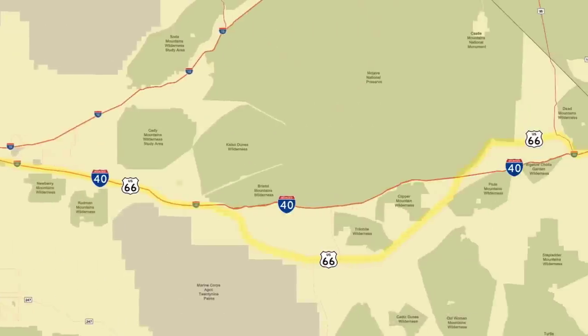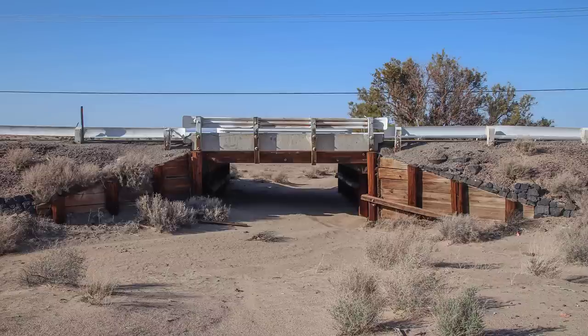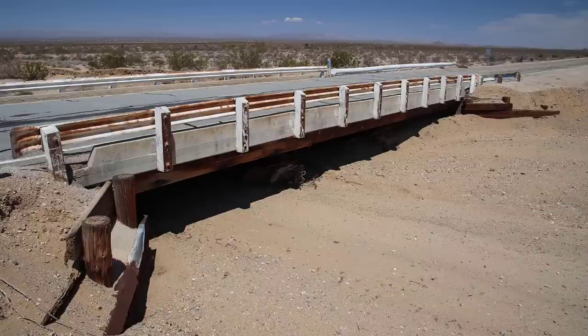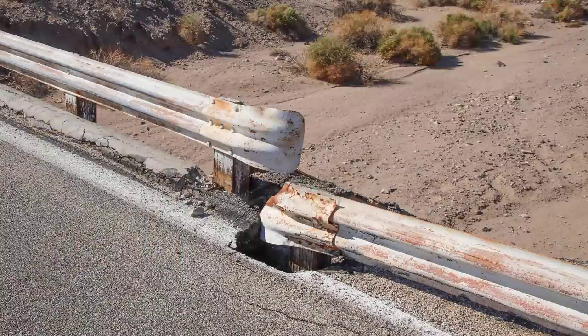On the previous tour, I told you about the large number of bridges on Route 66 in the desert. This segment has the highest concentration of bridges of all. I'll discuss a little more about these bridges not covered in the other tours.